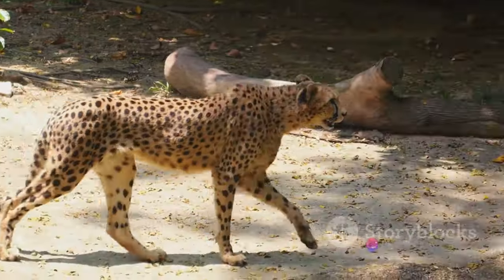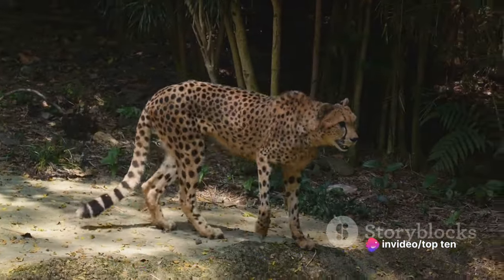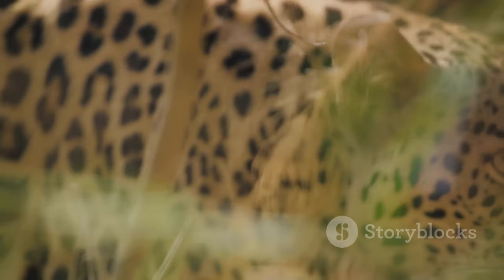So, the next time you witness a cheetah in action, take a moment to appreciate its incredible speed and unmatched agility. These are not just the characteristics of an animal, but a display of nature's extraordinary design and evolution.